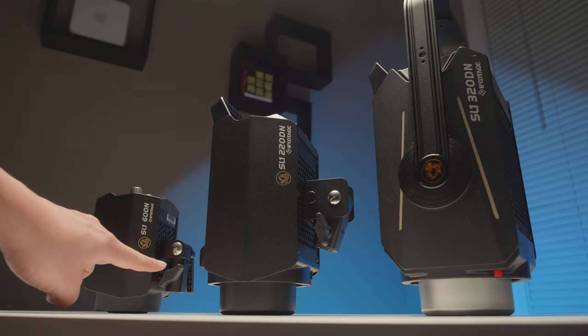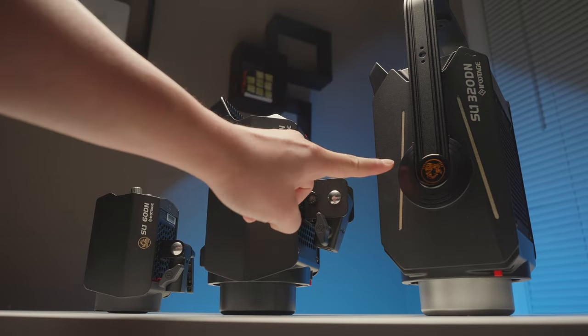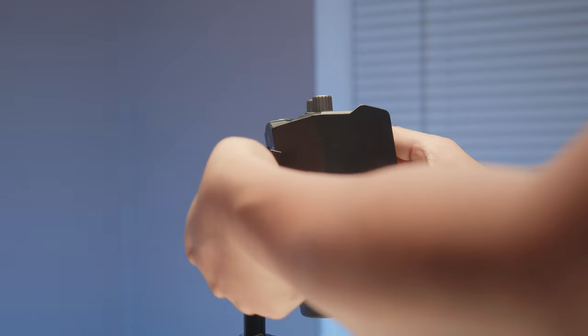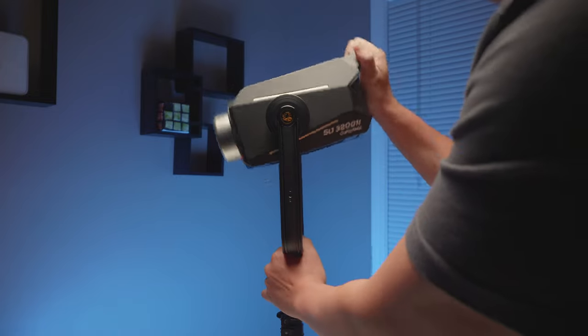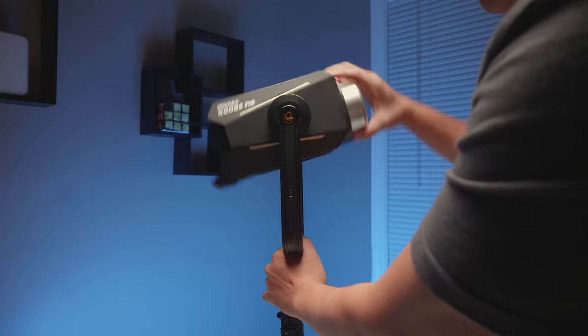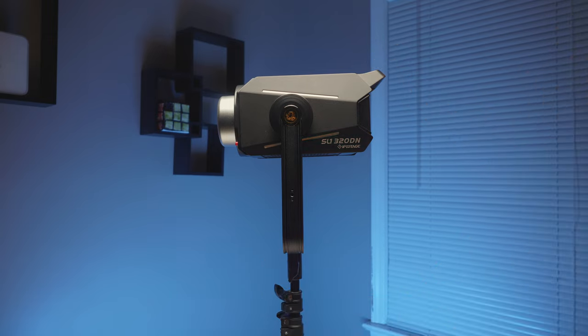One physical difference between these three COB LED lights is the yoke design. The 200-watt and 60-watt have the cheaper yoke design where it's just a spigot on the bottom and you ratchet it back and forth — that's fine. But the 300-watt has the yoke I like, which is the more traditional one where the light can spin on its own axis.